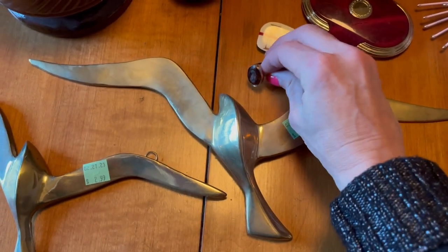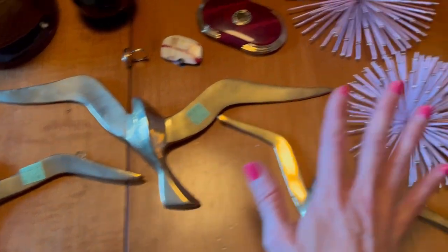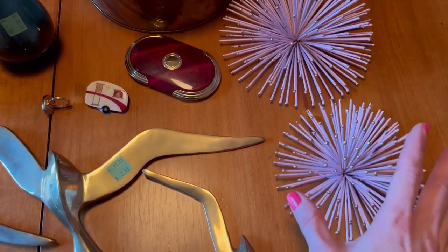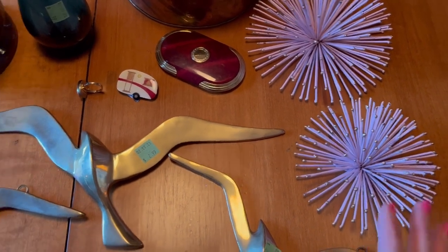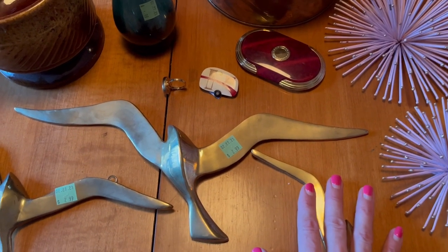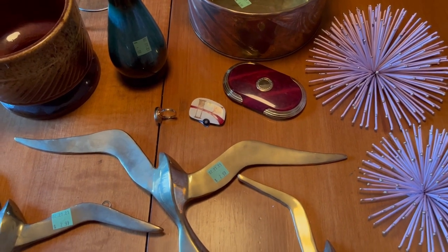That was everything that I got from Salvation Army. My best finds were the seagulls and the sea urchins — they have that Curtis Jere kind of look to them. Those are my best finds and I will make some profit from those two items. My total was $26 for everything. Thank you so much for joining me — until next time, I hope you have a great day. Bye bye.